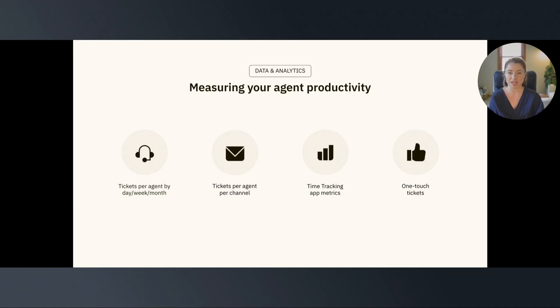Here, we've included a couple of helpful reports that we think are important when it comes to measuring your agent's productivity. First is the number of tickets per agent by day, week, or month, whatever time frame works best for you. Tracking the number of tickets per agent is a simple yet effective way to measure if the workflow is distributed evenly on the team and to see your top performers.